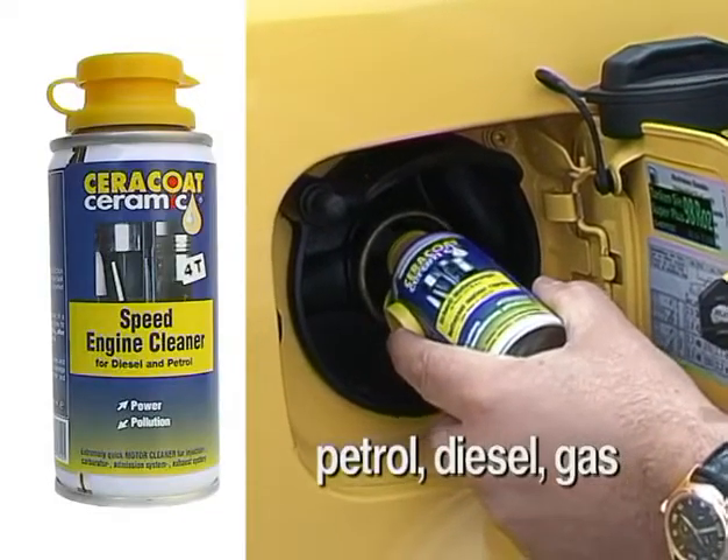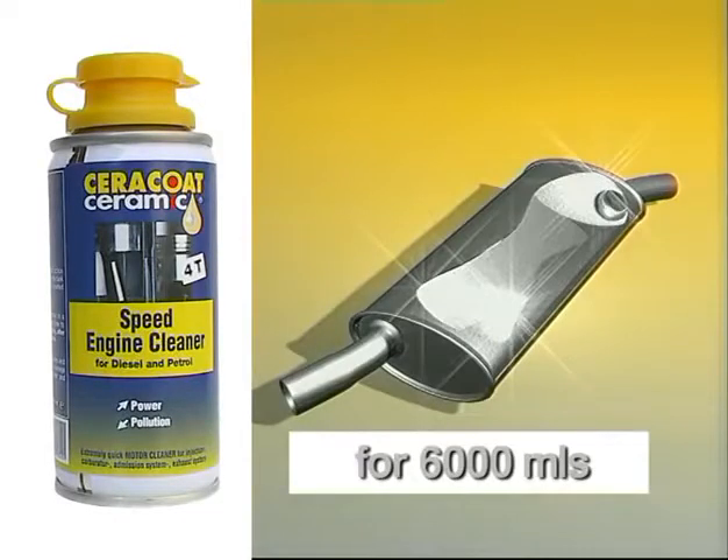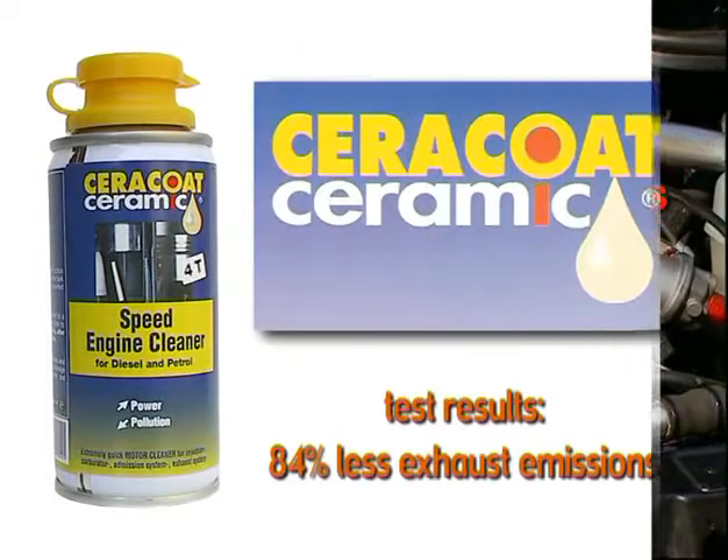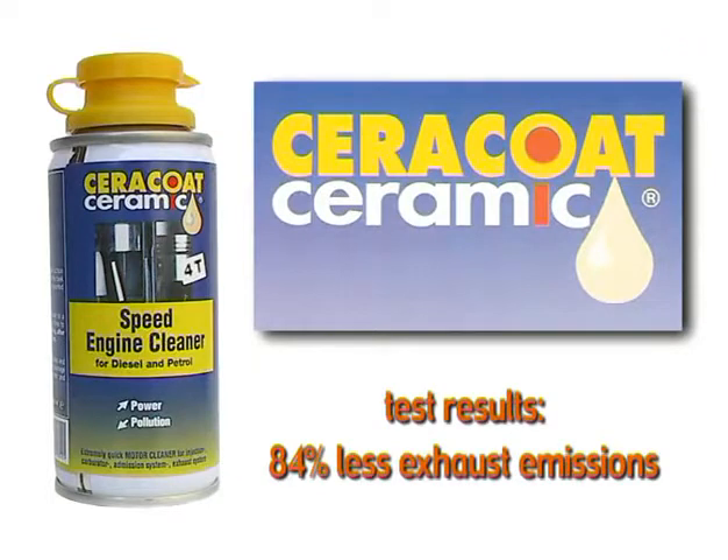Cerakote Ceramic Speed Engine Cleaner is easy to use. It cleans the entire fuel system extremely quick, eliminates dirt deposits, and your engine is as good as new. Cerakote Ceramic Speed Engine Cleaner — the cleaner for your engine.